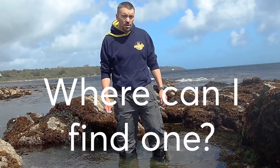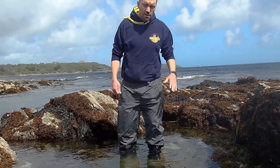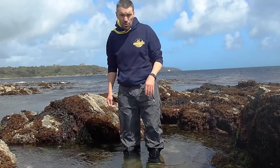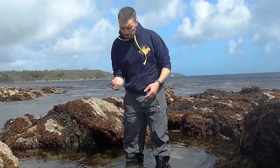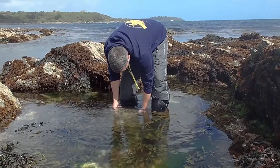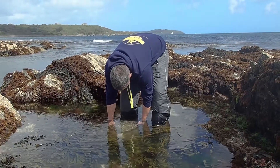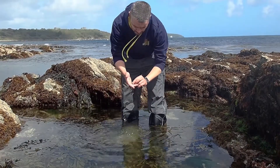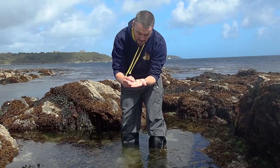Where will you find cushion stars? Well, you need to go down low on the beach, so when the tide's right out go out as far as you can, like we've done now — the tide's coming in so we've got to be a bit careful. We found that cushion star in a rock pool just like this down here, and they're always underneath rocks. They cling on to the underside of rocks, so find a bigger rock, turn it over gently — and oh yeah, we've got one right here! There we go, another beautiful little cushion star, and we'll put this one straight back down.